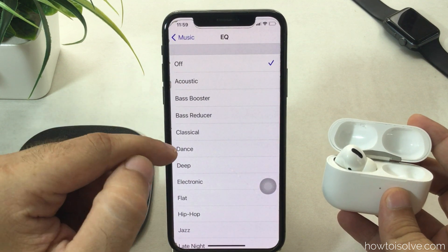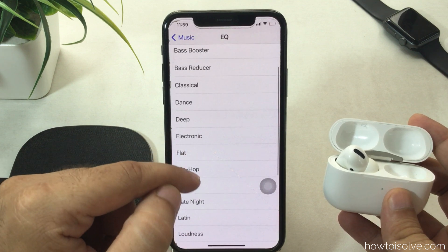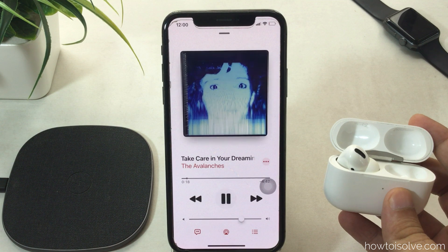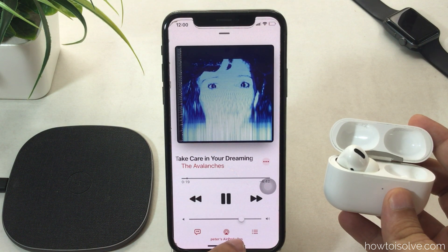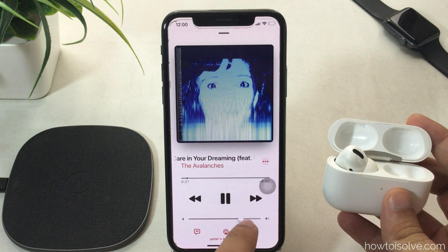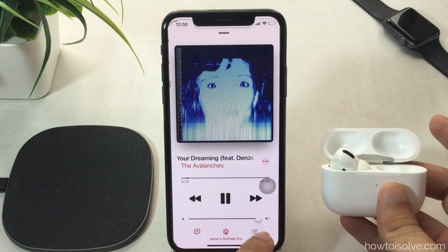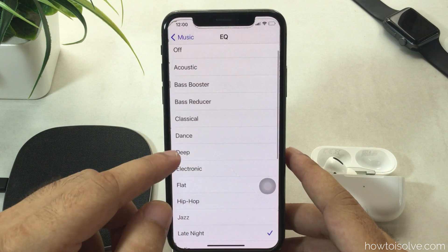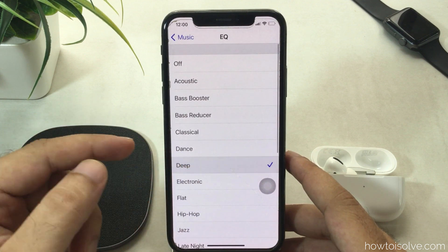Here are the EQ settings: open the Settings app on your iPhone, scroll to Music and tap on it, then scroll to EQ. The first option is Off — change it to Late Night. Also, play any song from the Apple Music app on your iPhone, then go back to EQ settings and try other options like Bass Booster or Flat to compare the sound effects.